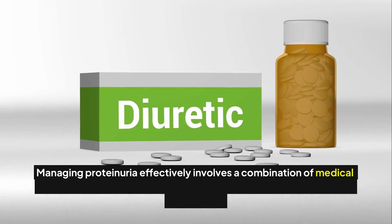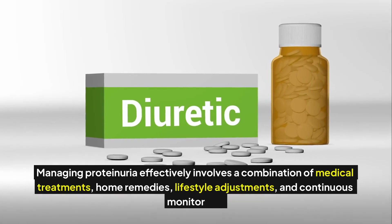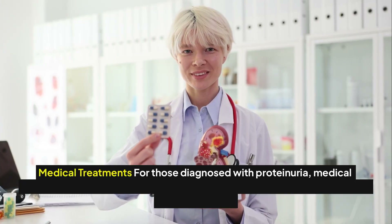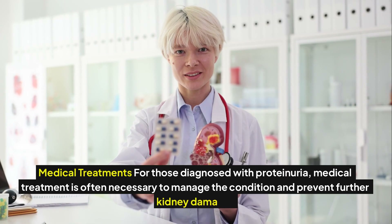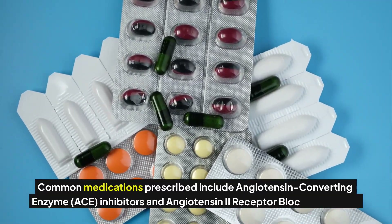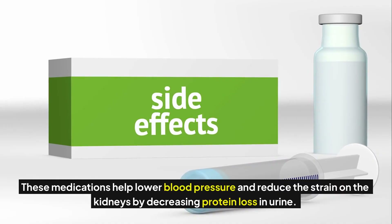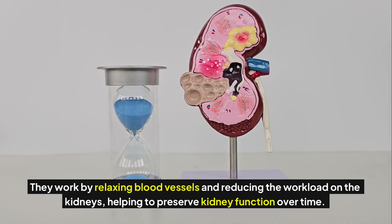Managing proteinuria effectively involves a combination of medical treatments, home remedies, lifestyle adjustments, and continuous monitoring. For those diagnosed with proteinuria, medical treatment is often necessary to prevent further kidney damage. Common medications include angiotensin-converting enzyme, or ACE, inhibitors and angiotensin-2 receptor blockers, or ARBs. These medications help lower blood pressure and reduce the strain on the kidneys by decreasing protein loss in urine, working by relaxing blood vessels and reducing the workload on the kidneys.